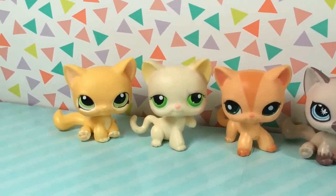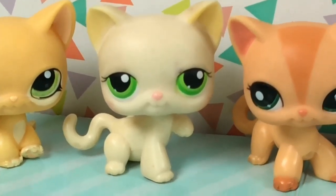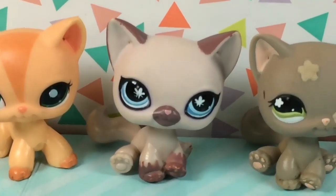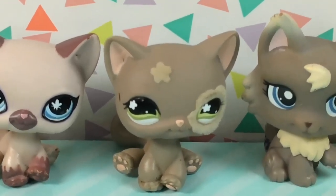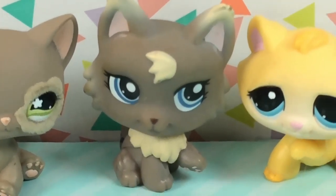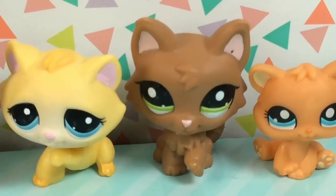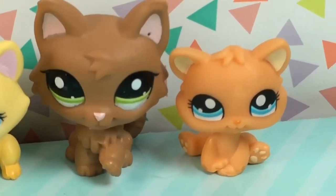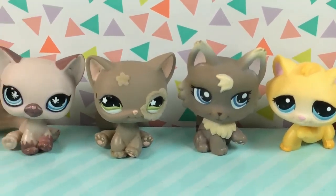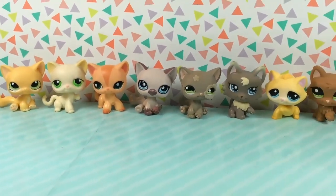Then we start getting into the kitty cats and my heart just cannot take the cuteness. This first one with its turned-down eyelashes on the bottom — oh my gosh. I love this second one too. And this little tabby cat. This Siamese. These short hair cats are just so cute. This one has flocking around its eye, which is just so adorable. Then we have these two paw-up kittens. The little yellow one, its eyes are just too adorable and its little pink nose. I love cats, and these LPS cats are just too cute for words. The short hair cat is just a classic LPS.